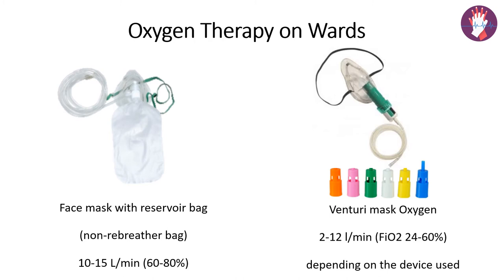We must take precaution to ensure the reservoir bag is always filled so that it does not collapse. With the non-rebreathing mask we can use 10 to 15 liters of oxygen per minute, achieving an FiO2 of 60 to 80%. The biggest advantage is that we can deliver a high concentration of oxygen without intubation.